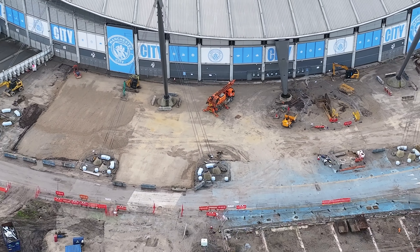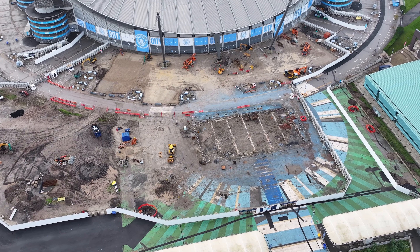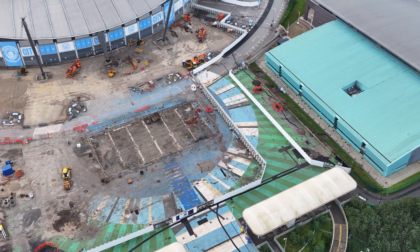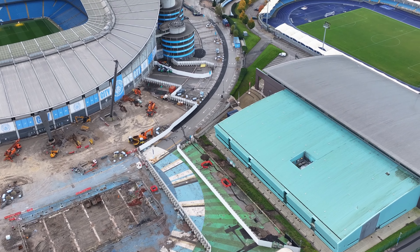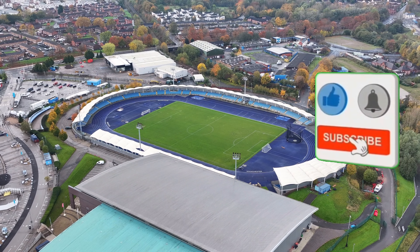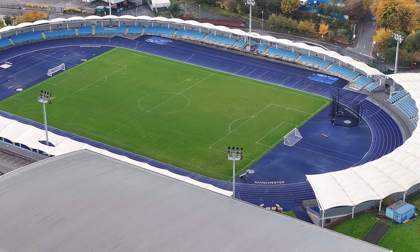To the side of the velodrome centre there — cycling centre, cycle track.